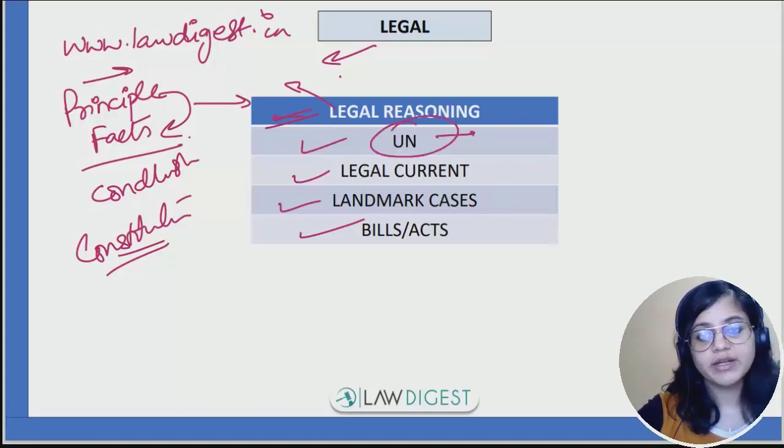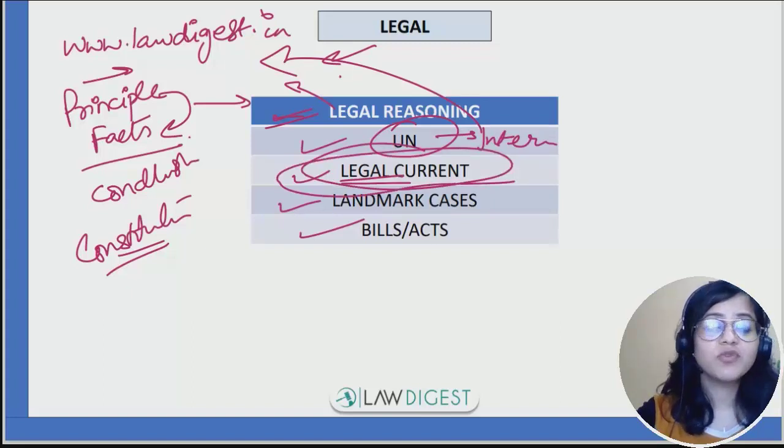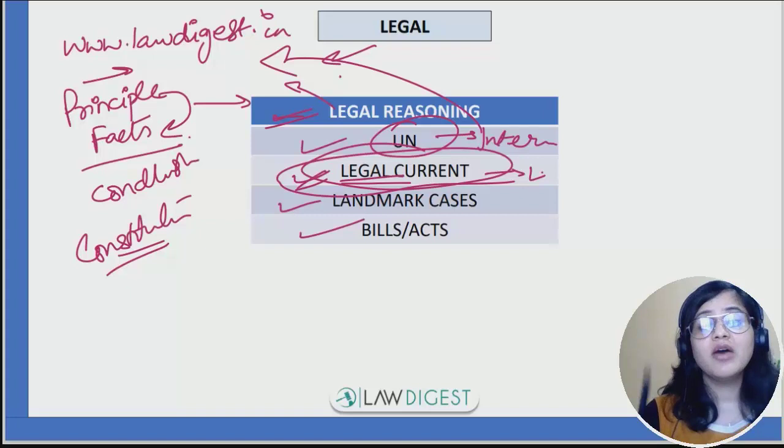Coming on to United Nations — you can cover that through the internet or from the same source on the website. Legal current affairs are very, very important for this examination. Since they don't ask conceptual questions from other legal areas, legal current becomes very important here. You can check the playlist on legal current affairs on this channel, and a course on legal current affairs is available on the website which is very relevant for this examination.